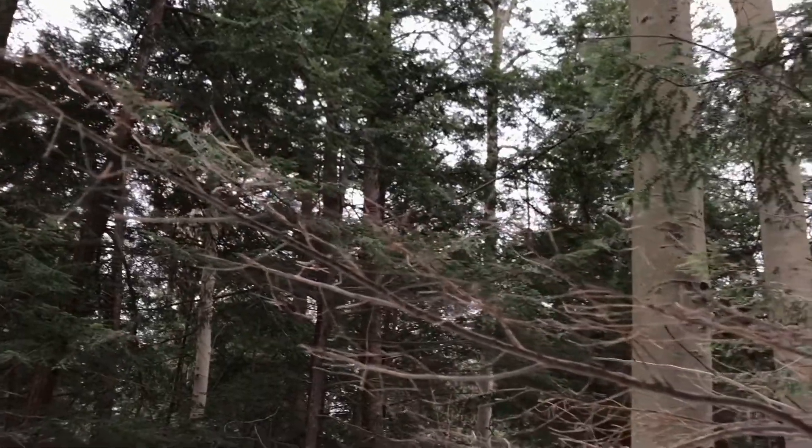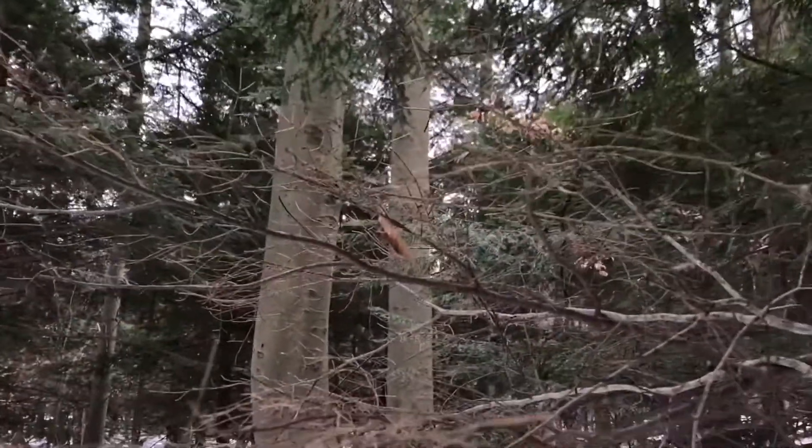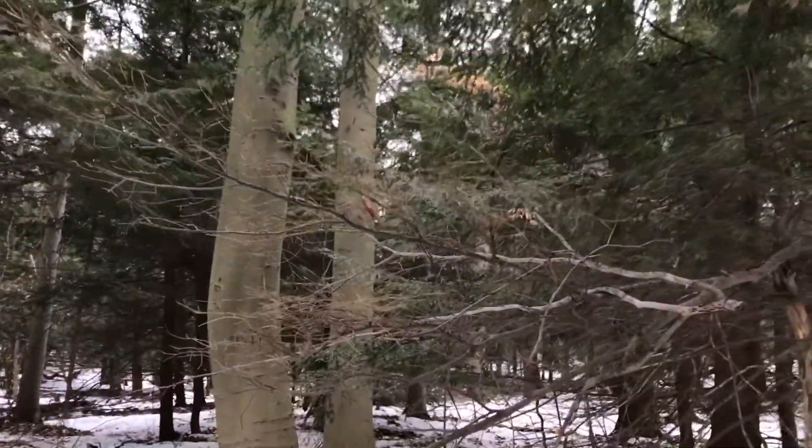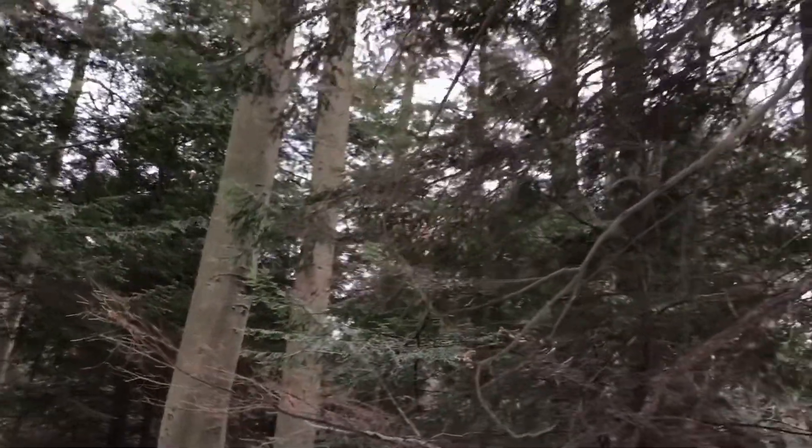Since HWA are usually present in large numbers, consistent feeding on a tree causes the needles to turn gray and fall off, eventually killing buds and branches and even the entire tree in as little as two years. A tree infested with HWA becomes more susceptible to other environmental stressors like drought, which further reduces its ability to survive.